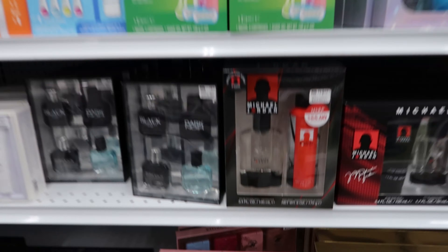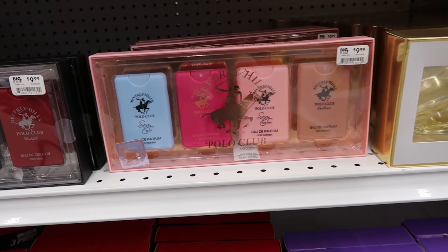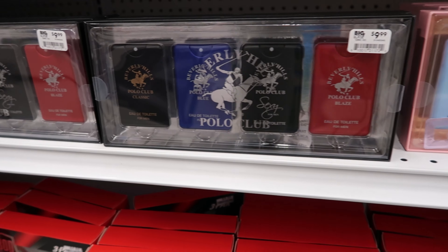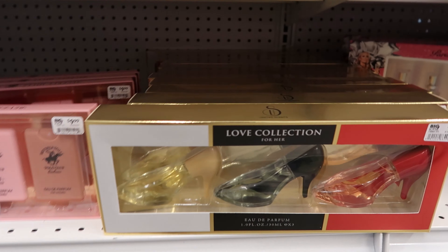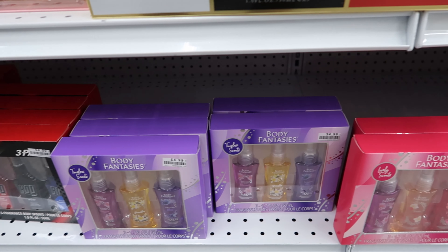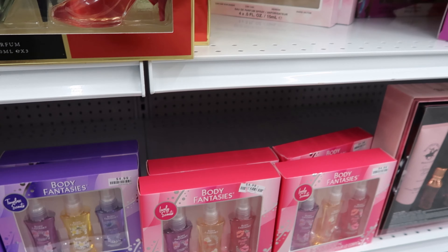They have the Polo Club down here for women — this is $9.99. And they also have it for men as well. Then they have these called the Love Collection for her — that is $9.99. And then they have the Body Fantasies — these are $4.99.